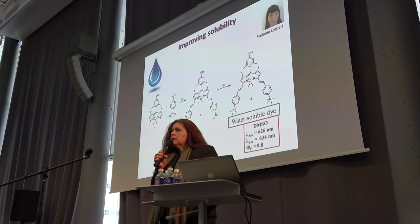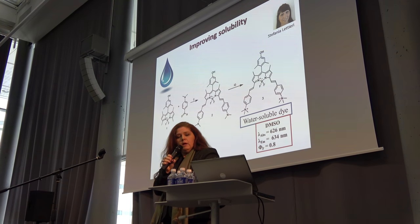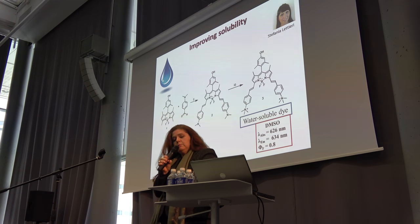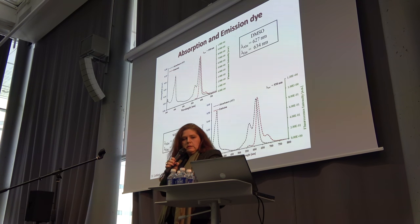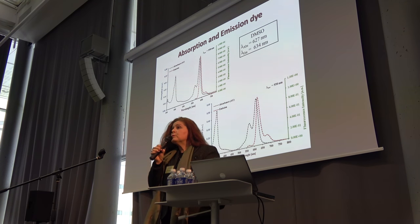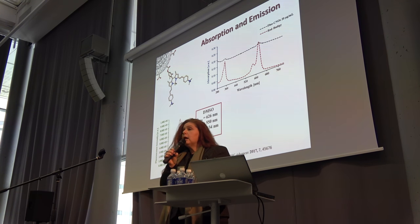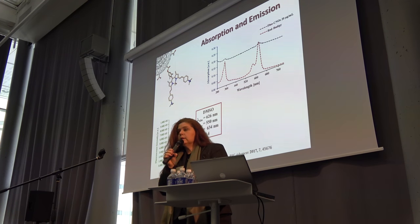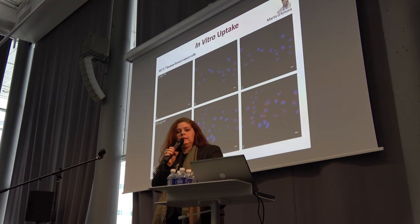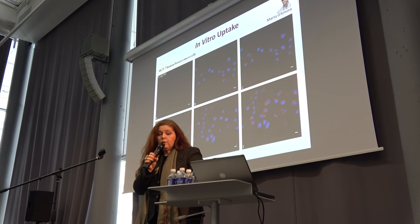Recently we have developed a water-soluble red dye. This is again a BODIPY dye. You can see the absorption and emission spectra in water as well as in DMSO — it absorbs and emits in the red region of the spectra. When coupled on the onion, we can still see the fluorescence, and in cells we can see very nice bright red fluorescence.